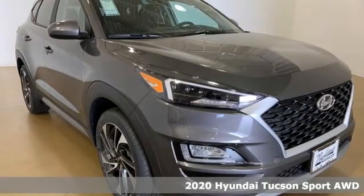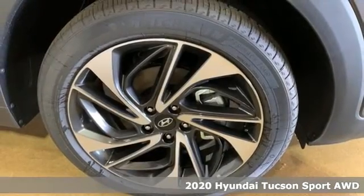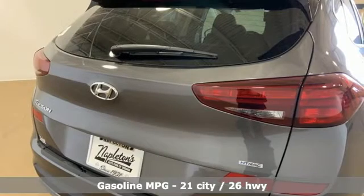Here's a new 2020 Hyundai Tucson. Hyundai's attention to detail means a better driving experience for you. It boasts an impressive list of features like these.